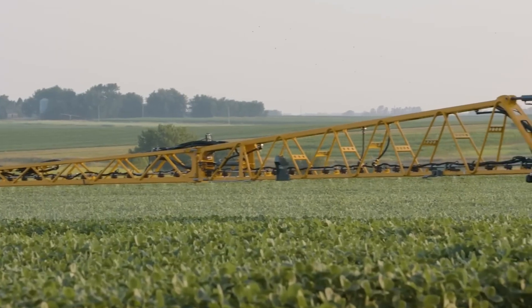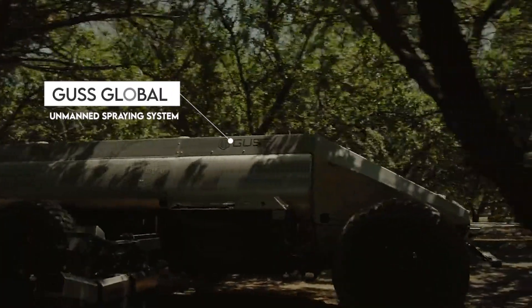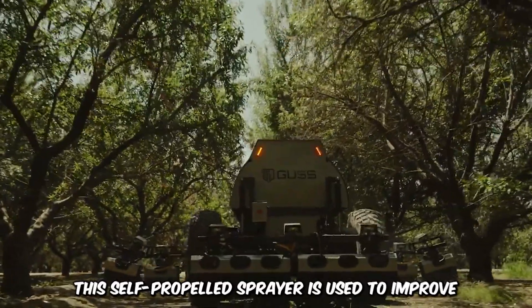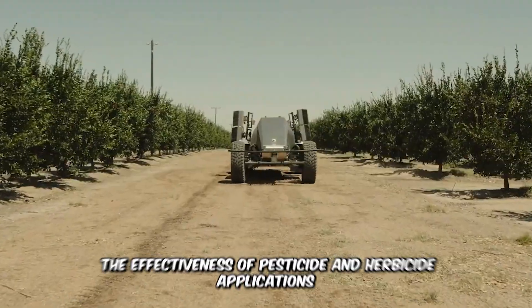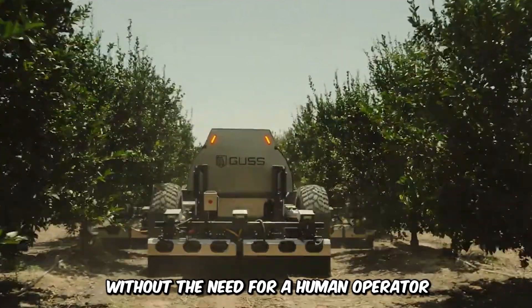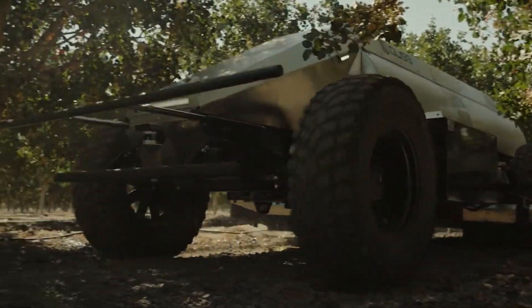This is the GUS Global Unmanned Spraying System, designed by Crinklaw Farm Services — a self-propelled sprayer used to improve the effectiveness of pesticide and herbicide applications without the need for a human operator. The mapping technology and sensors create a detailed map of the farm in order to ensure precision and accuracy.